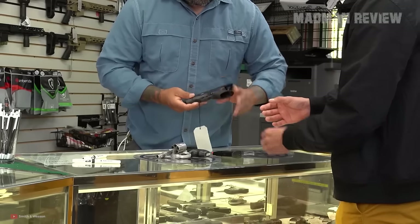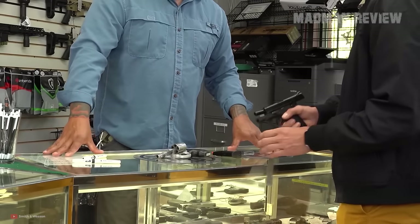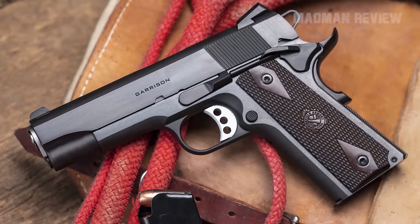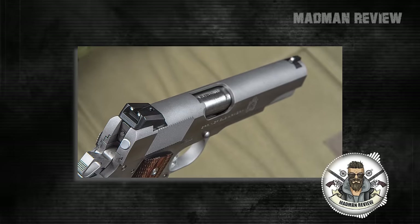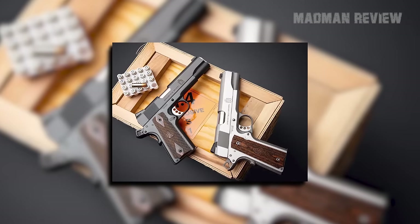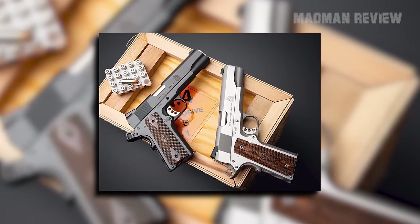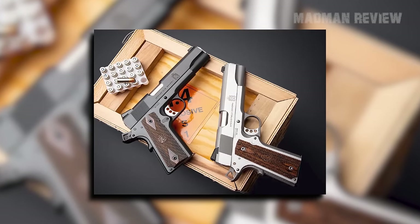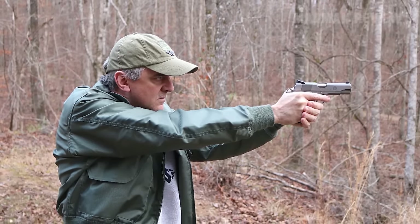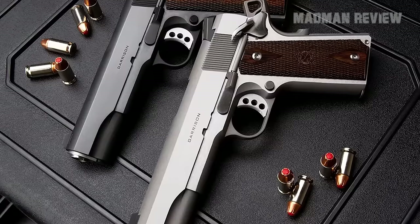Springfield has price-pointed the stainless steel model at $917 and the blued version just a bit lower at $868, placing the pistol at a competitive price in today's market for production single-stack 1911s. The Garrison features low-profile three-dot sights for easy aiming and a beaver tail grip safety for better handling. Available chamberings are 9mm and .45 caliber. The slide, frame, and barrel components are forged for durability, and it comes with a lifetime warranty by Springfield Armory — a pretty solid deal.